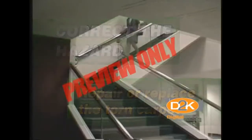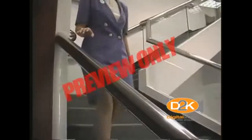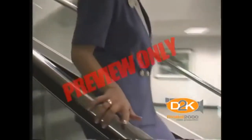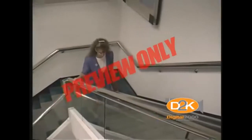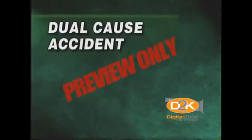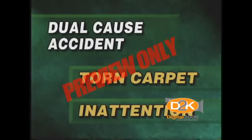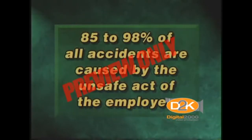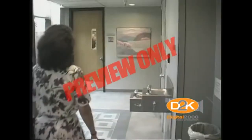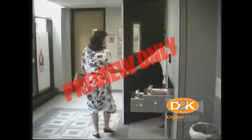Next, if the person had been watching where he or she was walking, he or she wouldn't have tripped over the hazard. Thirdly, when walking up or down stairs, always hold the handrail. In the event you trip, you'll be able to prevent the fall. This is what we call a dual cause of an accident — the torn rug and the inattention of the person. 85 to 98 percent of all accidents are caused, in whole or in part, by the unsafe act of the employee.